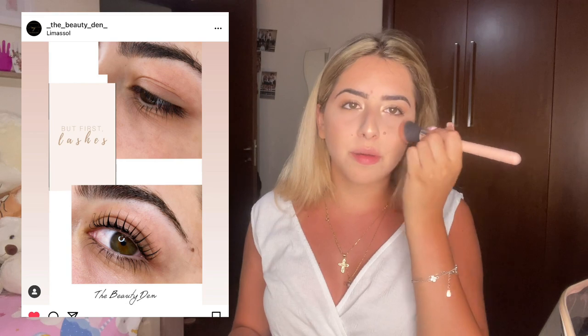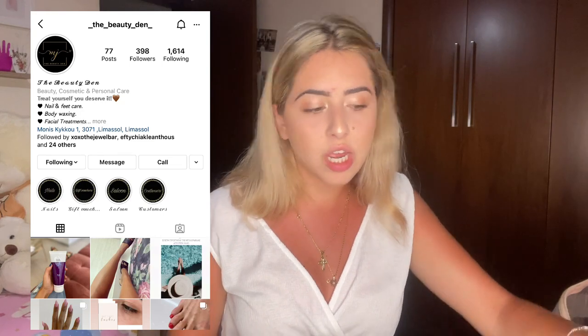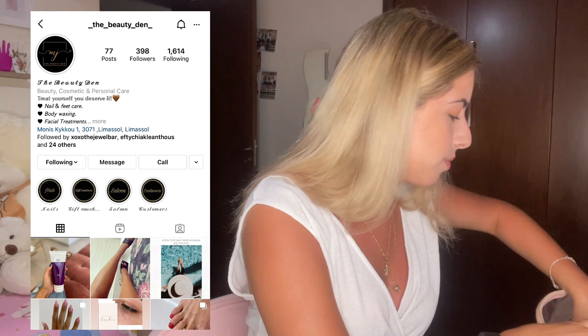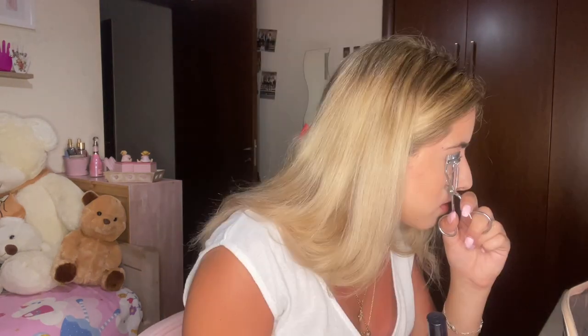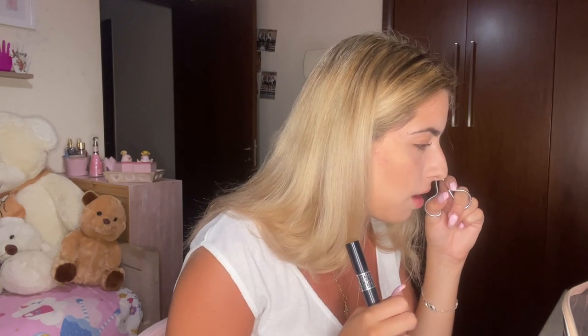I have some updates: I did a lash lift! I didn't vlog the appointment but here's a before and after. I went to the salon where I do my nails — I'll have it linked down below. 100% recommend her. A lash lift is like a keratin treatment for your lashes — it makes them longer and stronger.